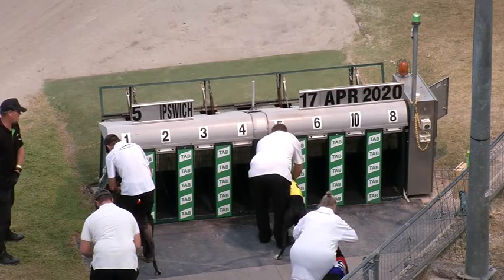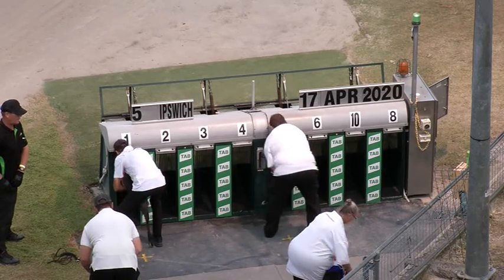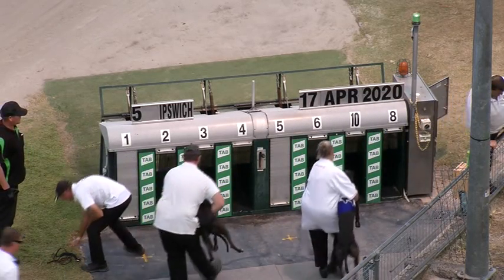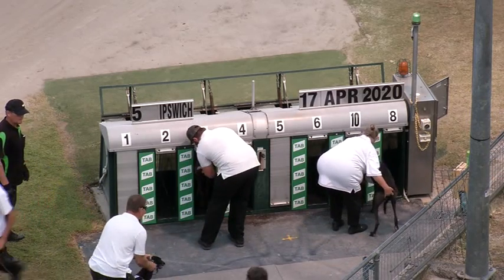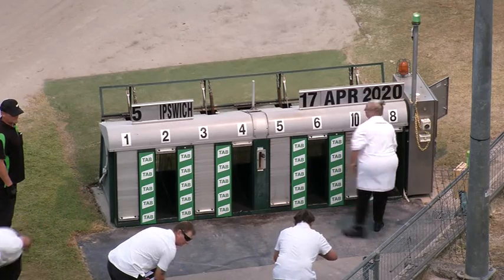Behind Spring Rock, its last win was here in February, late February, where it won from box 4, running a very quick 25.06. It's very capable, it's won 5 races, its last run was an improvement, somewhat suggesting getting back to its best.